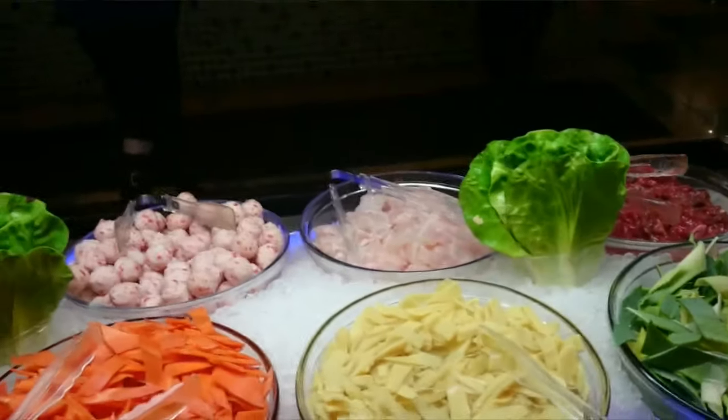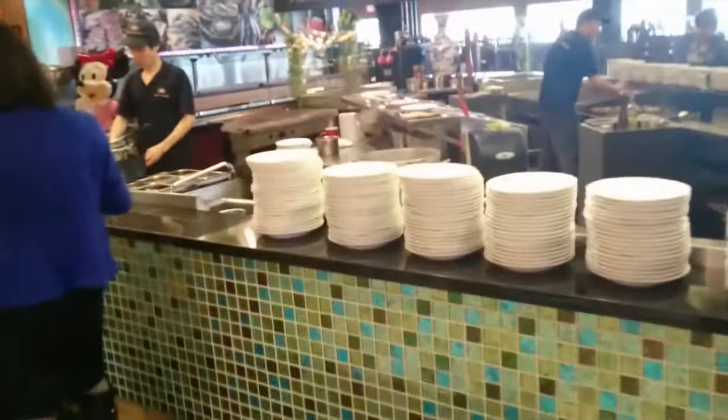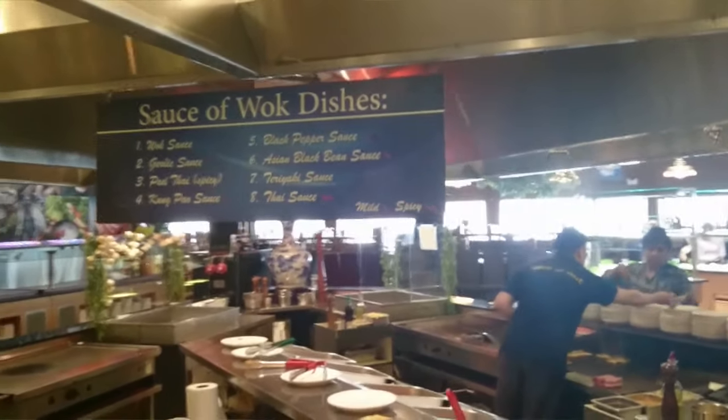Once you've got all your stuff, you bring it over to one of these guys here and they actually cook it all up for you. They've got different sauces you can choose from, so you pick your sauce — mild or spicy.